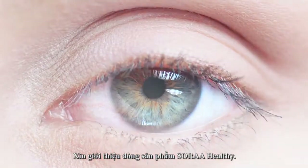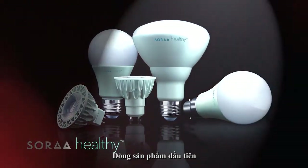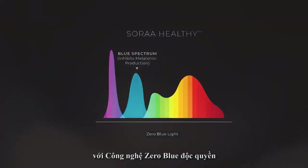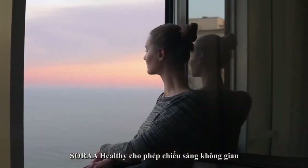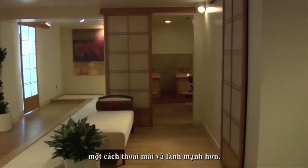Introducing Sora Healthy, a first-of-its-kind lamp portfolio that eliminates, completely, visible blue wavelengths with our proprietary Zero Blue technology — something no other lighting manufacturer can achieve. Sora Healthy enables spaces to function in a more comfortable, relaxing and healthy manner.